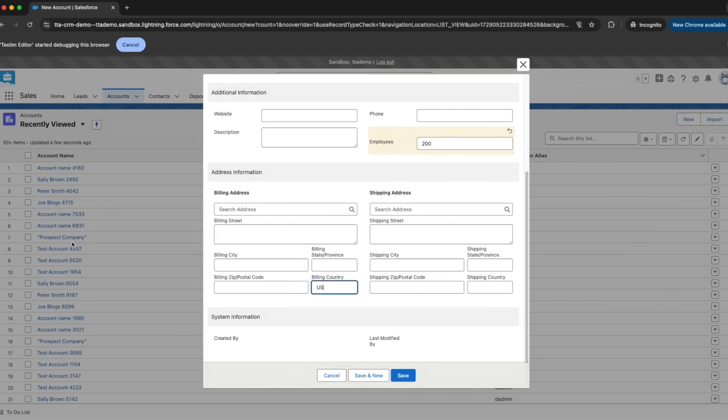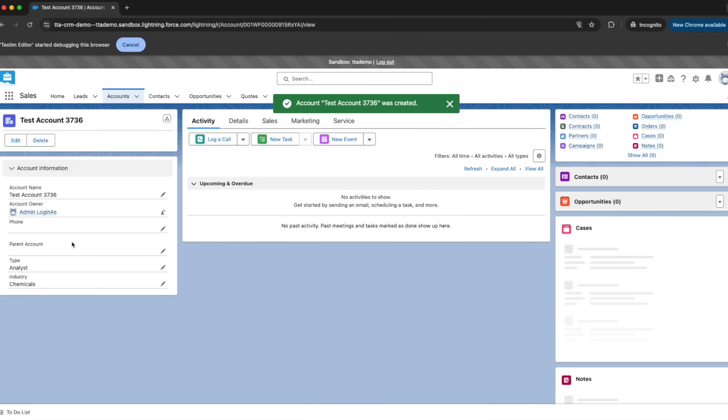AI-powered locators use metadata to easily identify dynamic elements used by Salesforce Lightning, ensuring your tests remain stable even with UI changes.